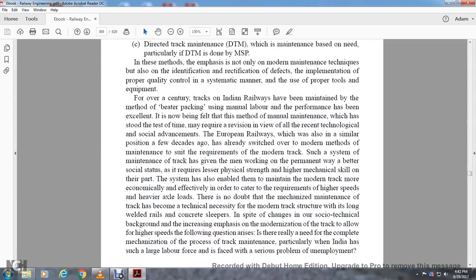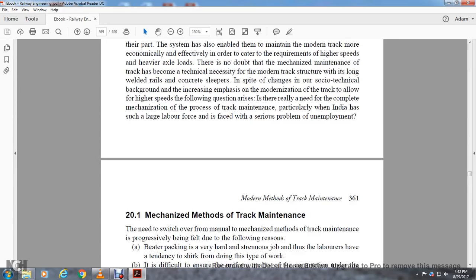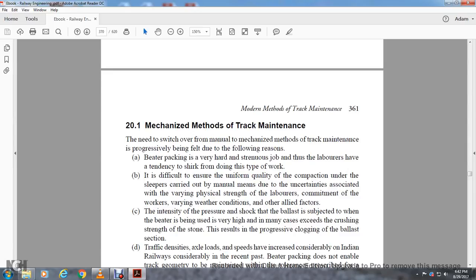There is no doubt that the mechanized maintenance of the track has become a technical necessity for the modernized track structure with long welded rails and concrete sleepers. Despite the change of social and technical backgrounds and increased emphasis on modernization of the track to allow higher speeds, the following question arises: is there really a need to completely mechanize the process of track maintenance, particularly within India, which has such a large labor force and a serious problem of unemployment? Section 20.1: Mechanized Method of Track Maintenance — Need for switching over from manual to mechanized maintenance.